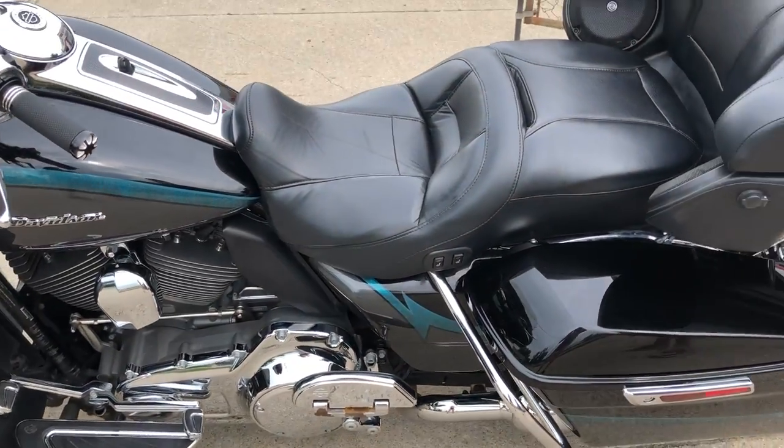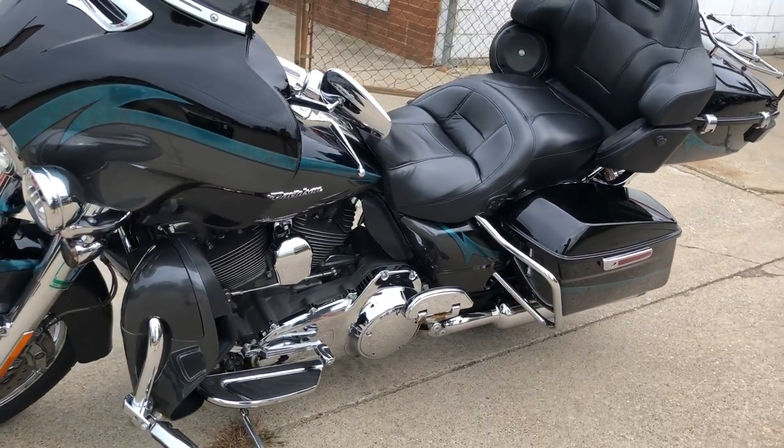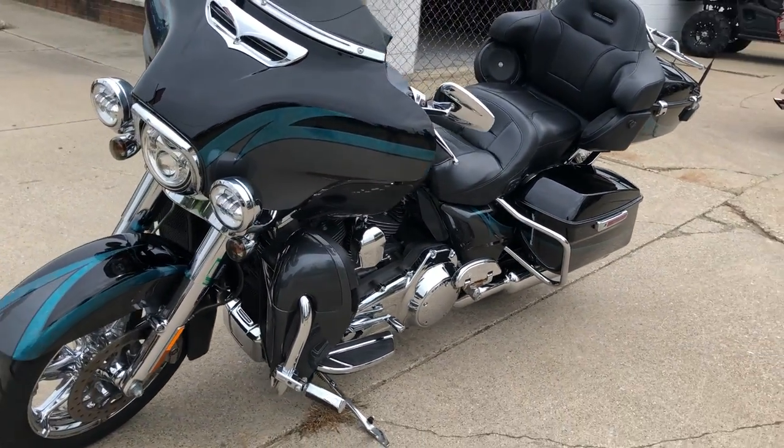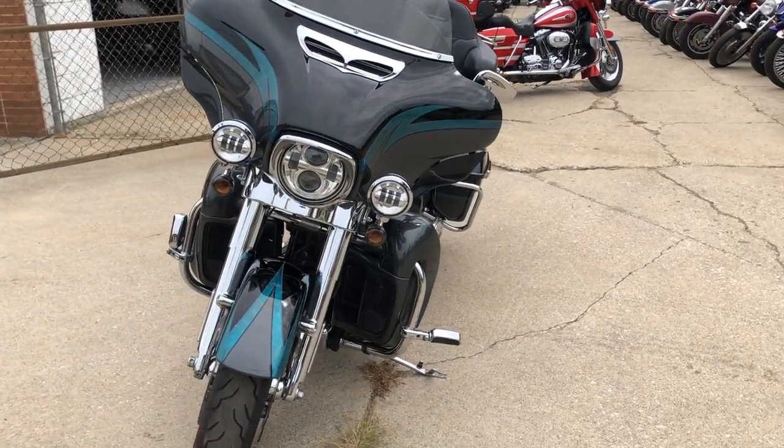Everything works — the Screamin' Eagle needs nothing. Just serviced at the dealership, inspected, all fluids changed, certified, and a warranty available. Buy with confidence, this is the one right here.